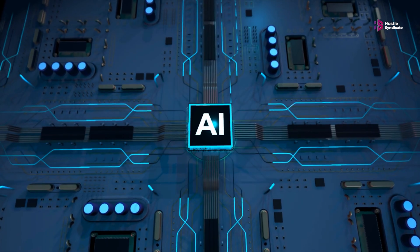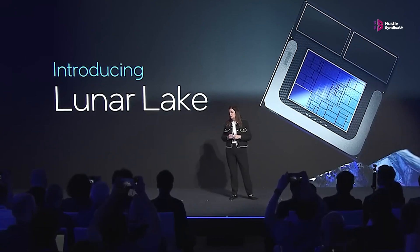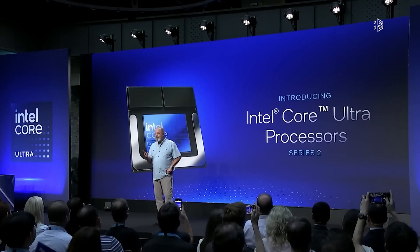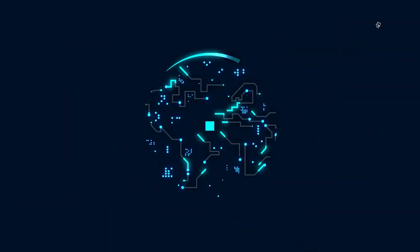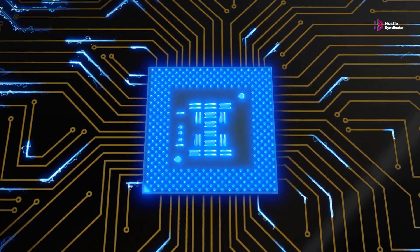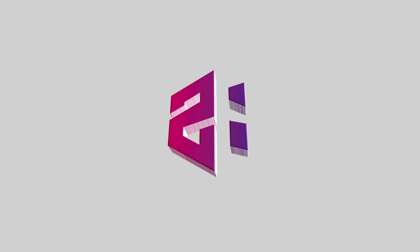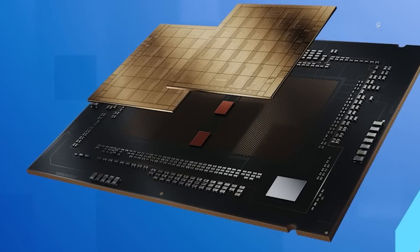Intel has just revealed its highly anticipated Lunar Lake processor series, marking a historical leap in AI computing capabilities. Announced at the prestigious Computex Taipei conference, these next-generation chips build upon the foundation laid by their predecessors, the Meteor Lake Intel Core Ultra processors. In today's video, we'll dive deep into the specs, performance benchmarks, and a potential release date along with a price tag for this upcoming processor.